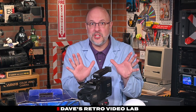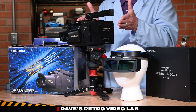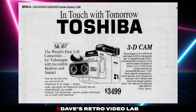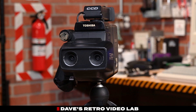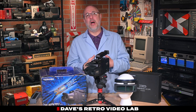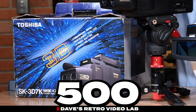This wasn't just another camcorder, my Retro Tech friends. It was the first consumer 3D camcorder of its kind, and it sold for almost $3,500 in 1989. That's just a little over $9,000 in today's money.